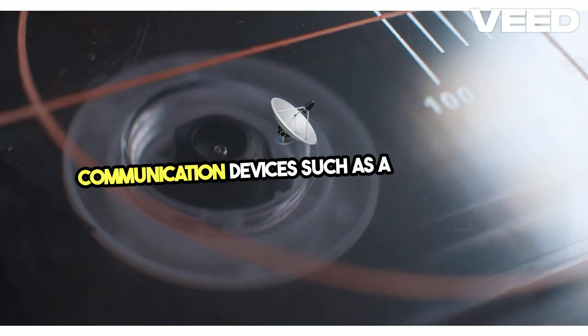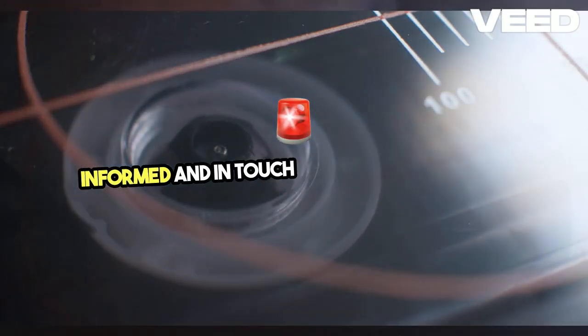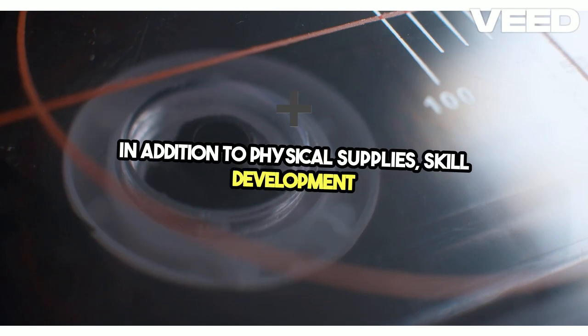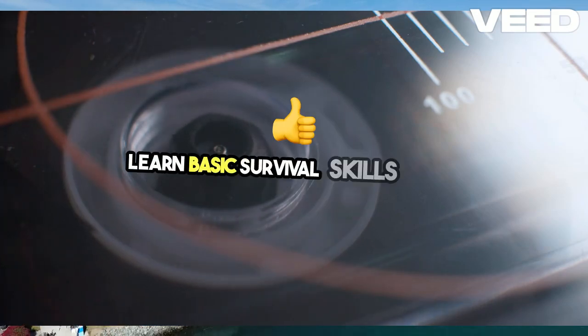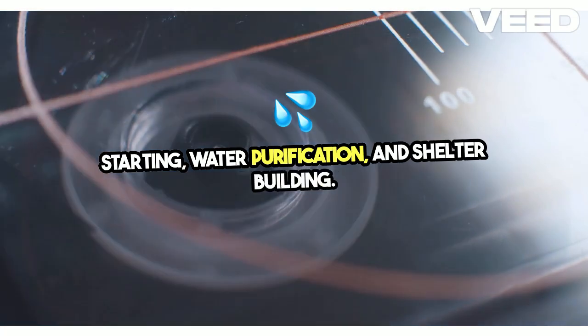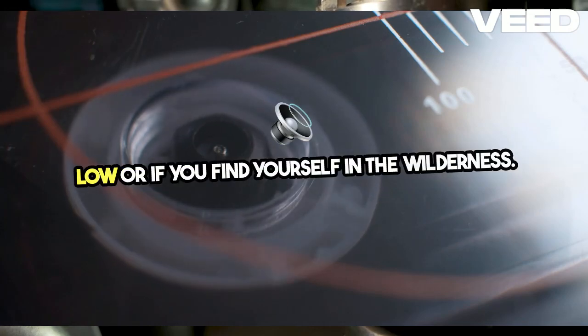Communication devices, such as a hand-crank radio and walkie-talkies, can keep you informed and in touch during an emergency. In addition to physical supplies, skill development is a key aspect of preparedness. Learn basic survival skills like fire starting, water purification, and shelter building — these skills can be life-saving when supplies run low or if you find yourself in the wilderness.